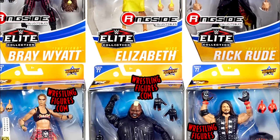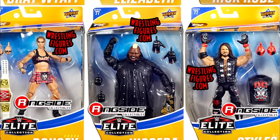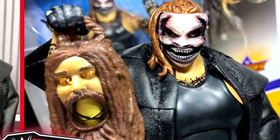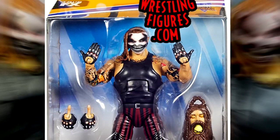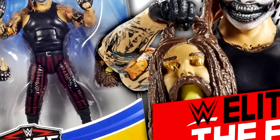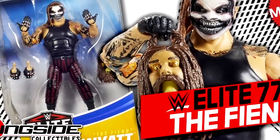The best figure in the set easily is the first-time-in-the-line Elite Fiend figure. This figure was highly sought after — fantastic head sculpt with the new formula. The Fiend is beautiful and toyetic, and they did a great job including him in this set.